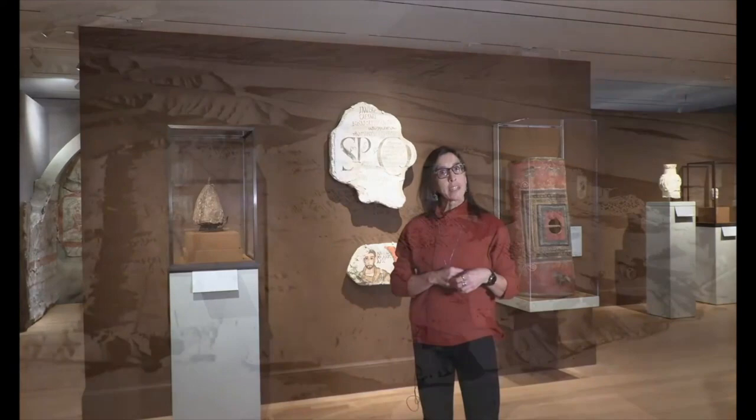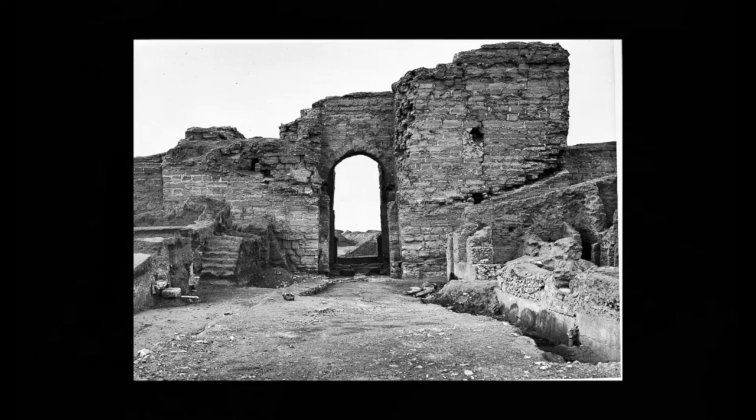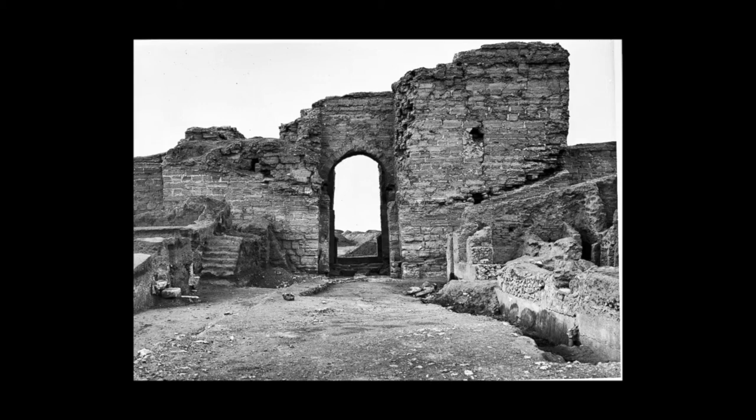Dura had always been quite well geographically protected, with the Euphrates River on its eastern edge and deep ravines on the north and south, so it was the western side that was most vulnerable to attack. A major fortification wall was built along that edge. The main city gate on the western side was known as the Palmyrene Gate to the excavators, because the road from there led straight west to Palmyra.